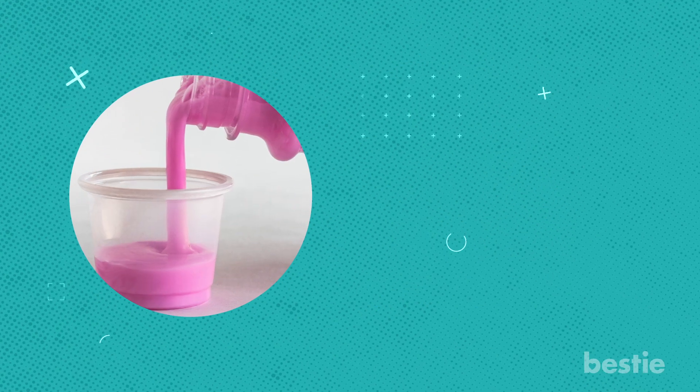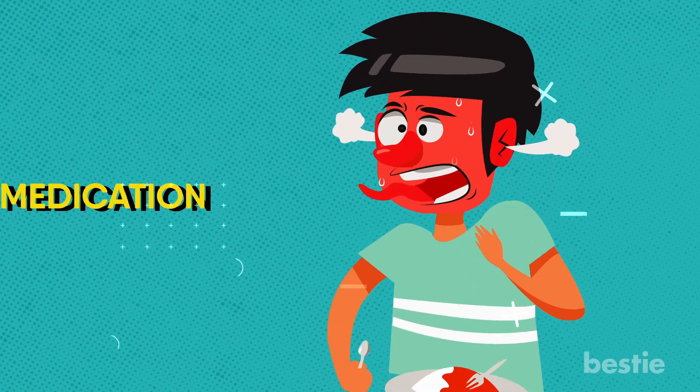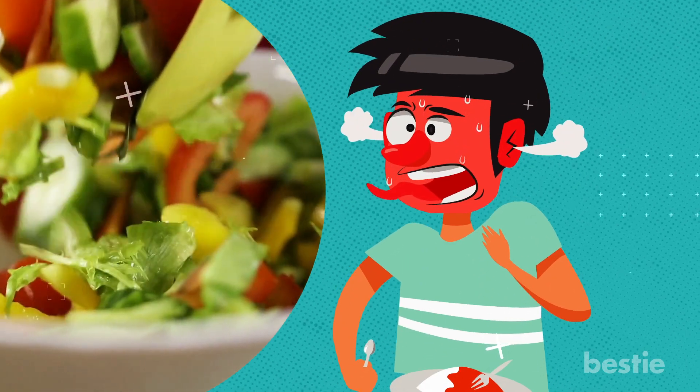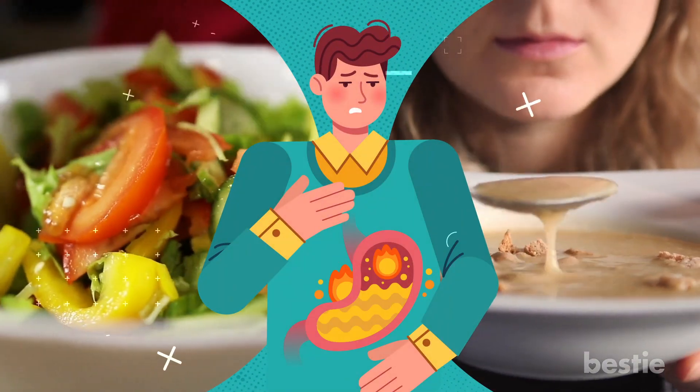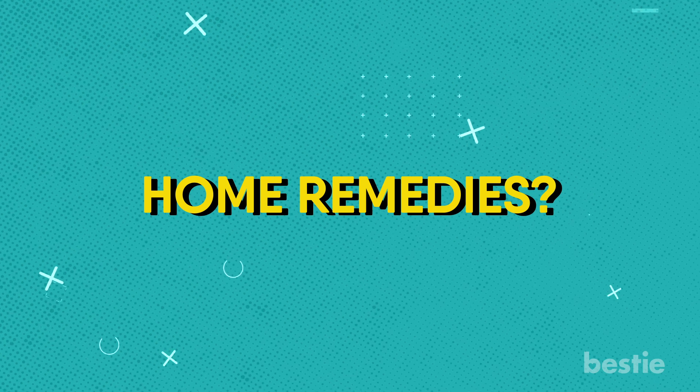Hi there, viewers! Have you been chugging pink liquid or popping antacids to get rid of heartburn? Sometimes you might need medication after the occasional hot wings or chili. But if bland salads and soups are causing you heartburn, then relying on medicine isn't the best. Instead, how about some home remedies? In today's video, let's discuss 12 effective ways to prevent and heal heartburn.